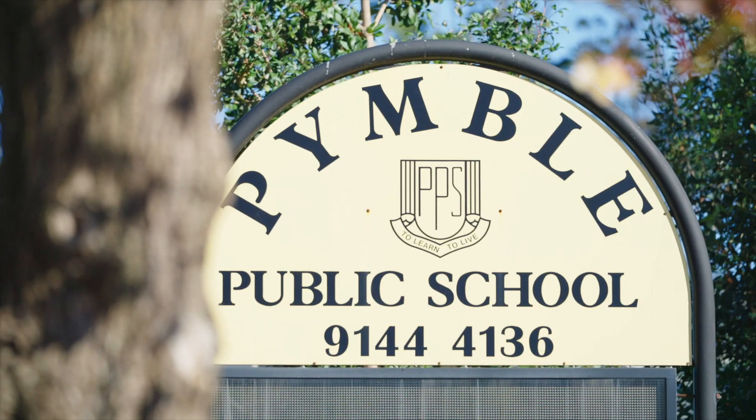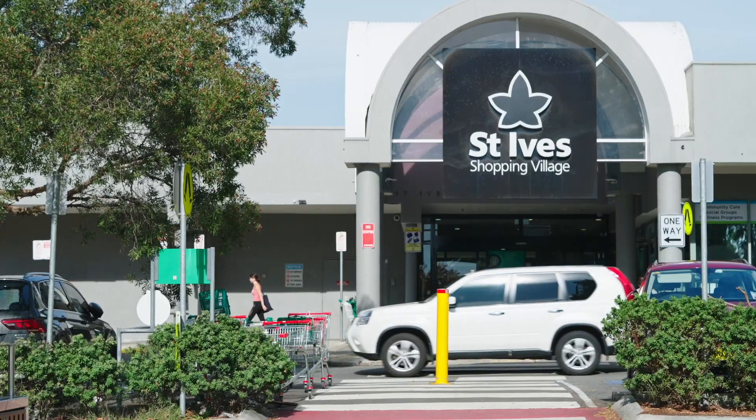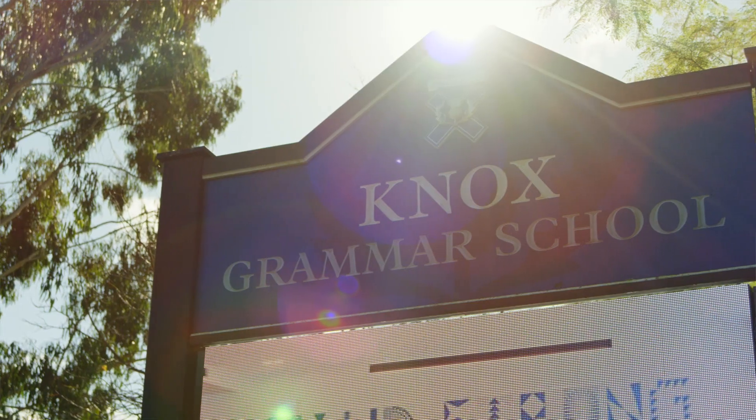Set within the Pymble public catchment and close to rail, shopping centres, and only moments to some of the best schools in the Upper North Shore.